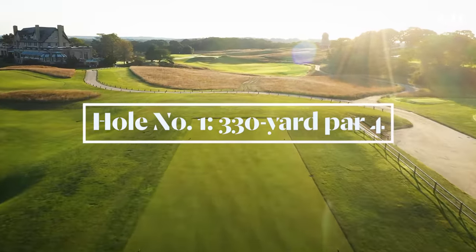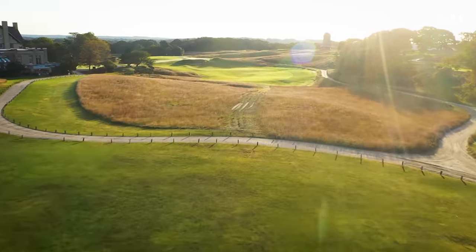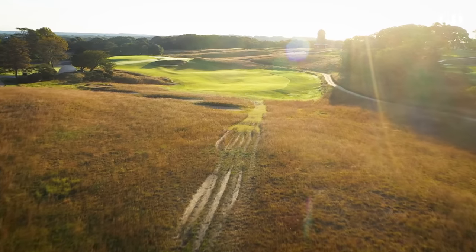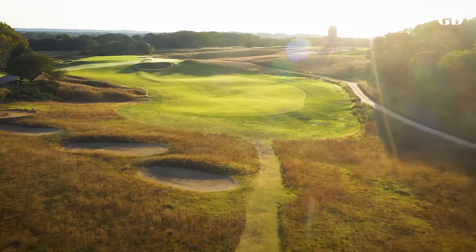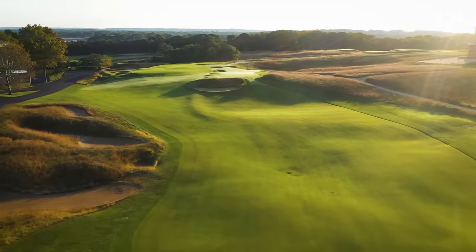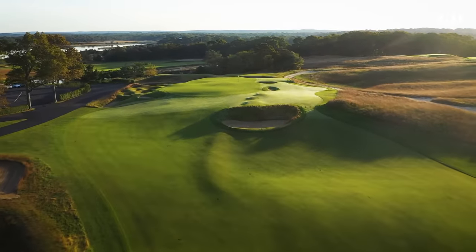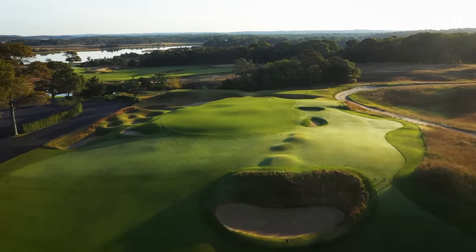With each hole, MacDonald provides a variety of avenues from tee to green, always presenting the golfer a trade-off between risk and reward. That's clearly evident on the tee shot at the short par four first hole. The bold play is to challenge the hillside of bunkers along the left side to either reach the green from the tee or leave an unobstructed pitch shot. A drive down the center line or to the right will end up in the heart of the valley that gives this hole its name, but the next shot is blind over a bunker and hidden mounds.